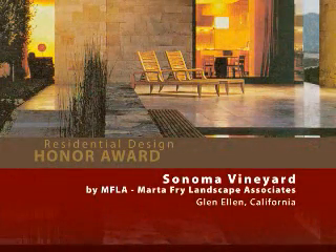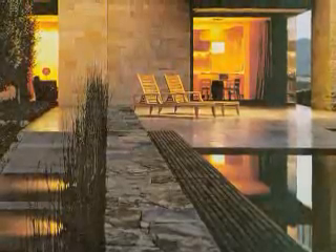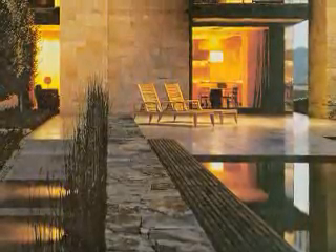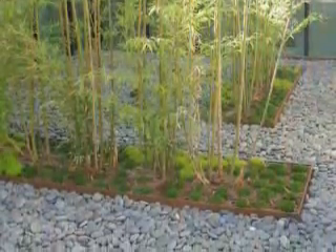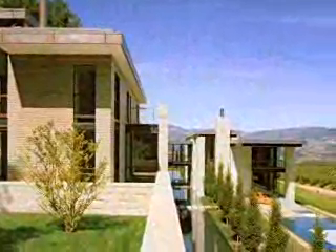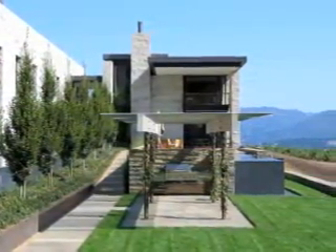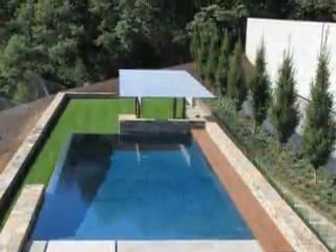Sonoma Vineyard by MFLA, Marta Frye Landscape Associates. This 160-acre project represents an assemblage of buildings within a carefully modulated landscape. A bamboo and stone garden in the entry court to the residence creates just one of many intimate and defining spaces. A reflecting pool runs the length of the house and horn beams reinforce the symmetry. The jury said the structures are placed like jewels in an agrarian setting.